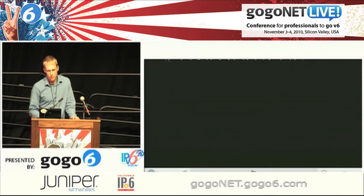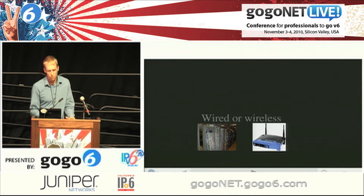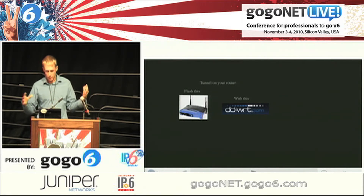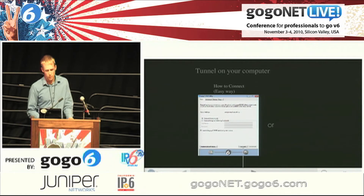Your environment: the nice thing about wireless is they have standards and most people follow them, so this should be seamless. If you have a Linksys or compatible router, you can flash DD-WRT on it, host your tunnel on the router, use RA to give out addresses, and away you go. If you can't do that, you can do it on your computer. GoGo6 has a nice program you can download, install, and click connect — done, you're on IPv6. You can browse Google, browse Comcast's site.